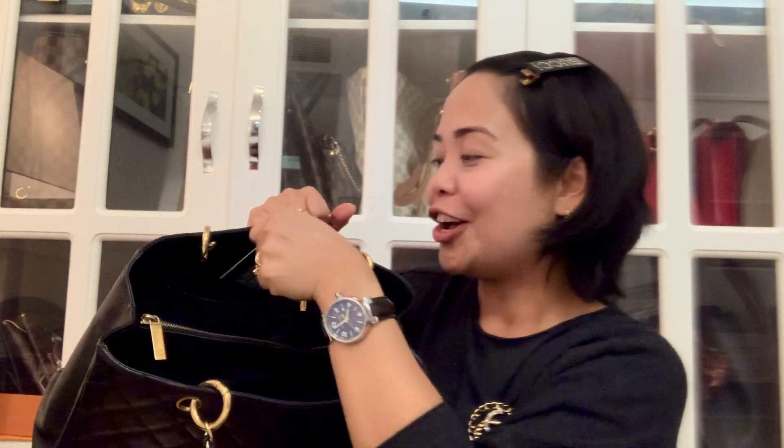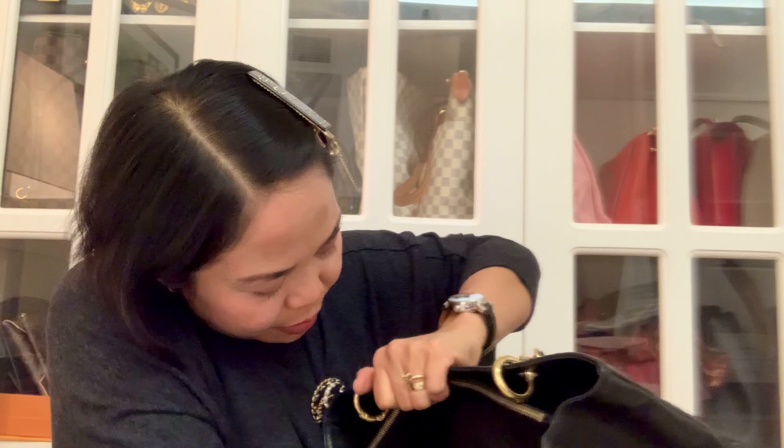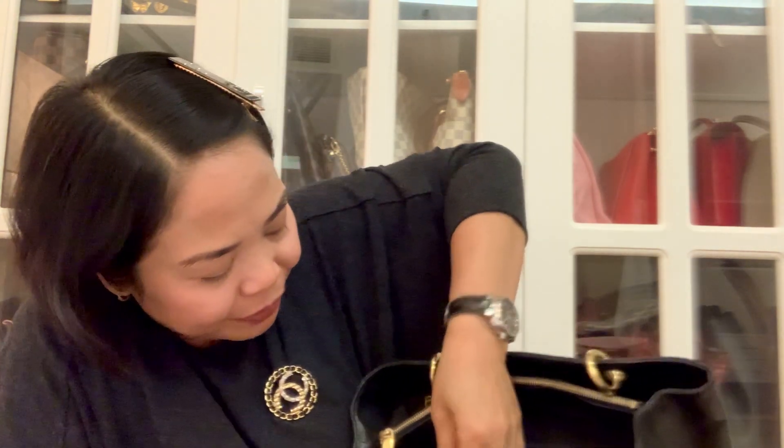I even keep my card holder and license in here. Inside, yes, I still have the authenticity card. In Chanel, unlike Louis Vuitton and Celine, it has a hologram sticker. I'll try my very best to show you the hologram sticker — it's a bit hidden and it's so tiny. Yes, I can show it — I hope I don't damage the bag. This is the hologram sticker.